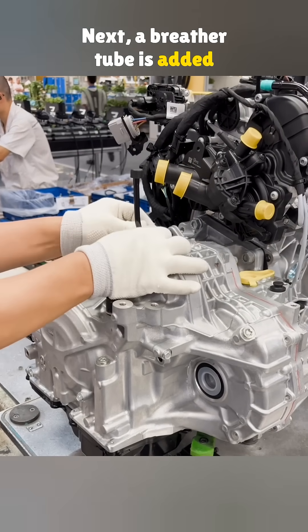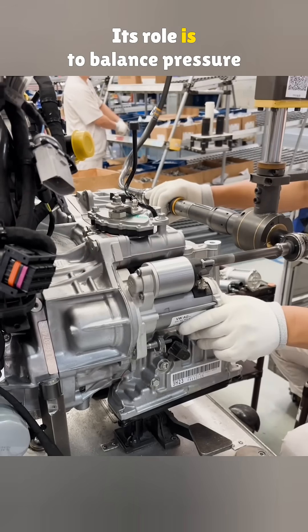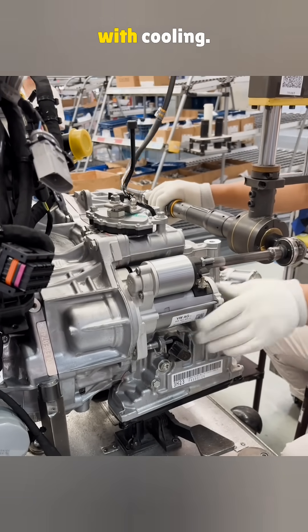Next, a breather tube is added to the transmission. Its role is to balance pressure inside and outside while also helping with cooling.